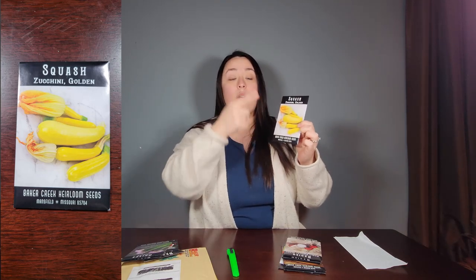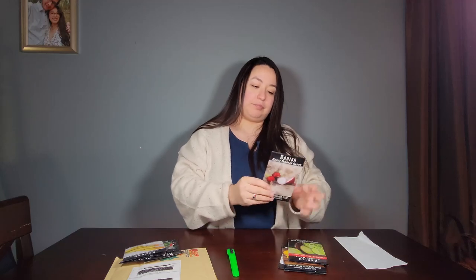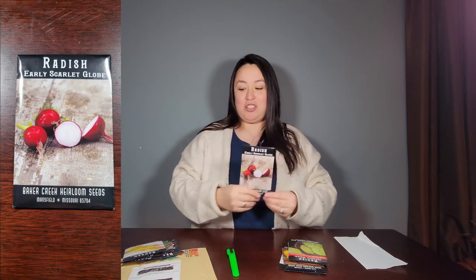I needed some of these. I ordered them because my seeds from last season of this vegetable, I don't have any more, so I really needed to buy some more. Radish.